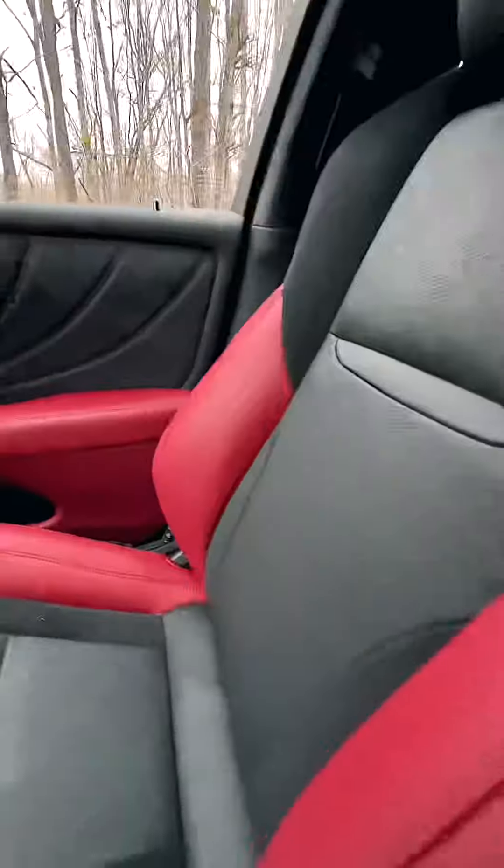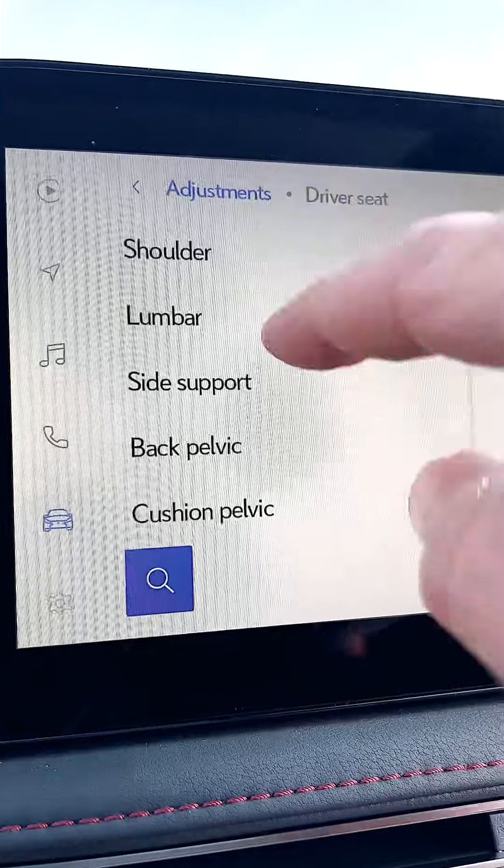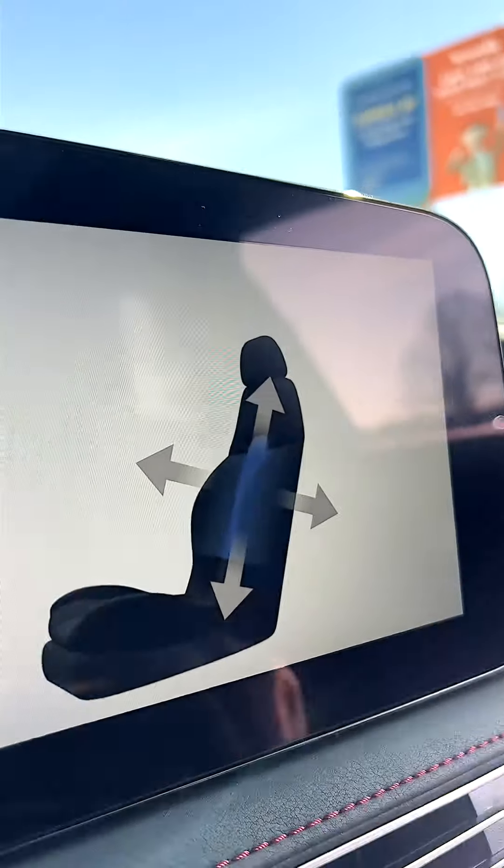Dads love customizing things. That beautiful perforated, heated, ventilated, leather-trimmed happy place, adjustable 28 ways. Adjust that, adjust that, adjust that. Perfect.